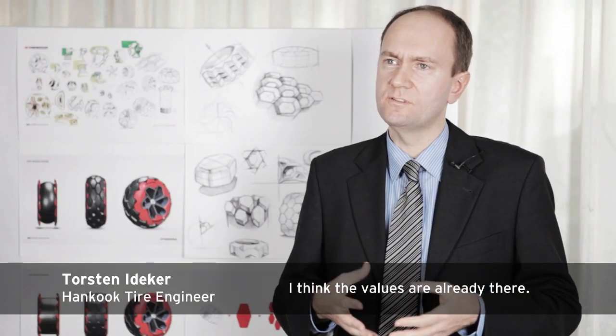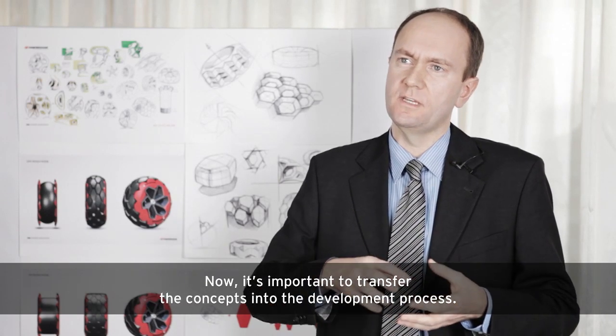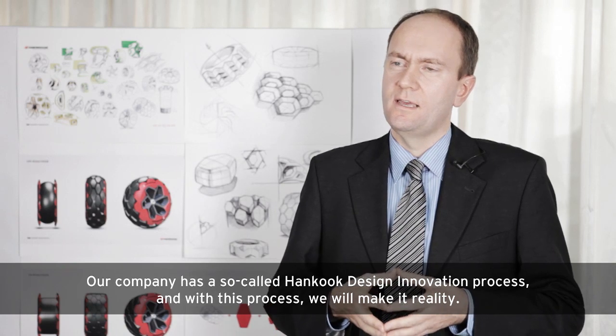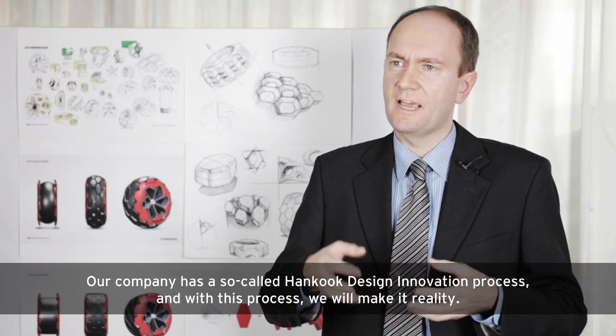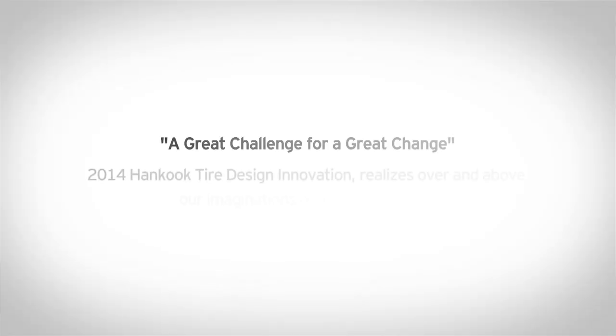I think the values are already there. Now it's important to transfer the concepts into the development process. Our company has a so-called Hankook Design Innovation process, and with this process we will make it reality.